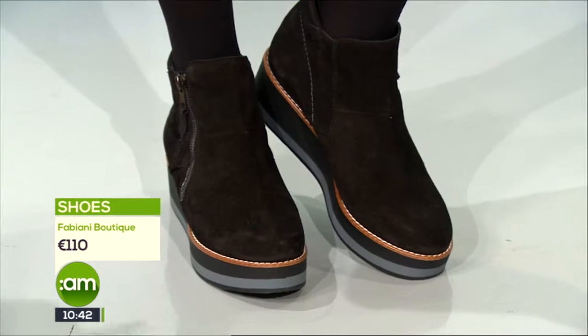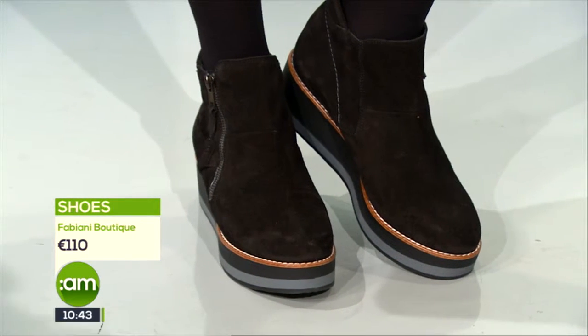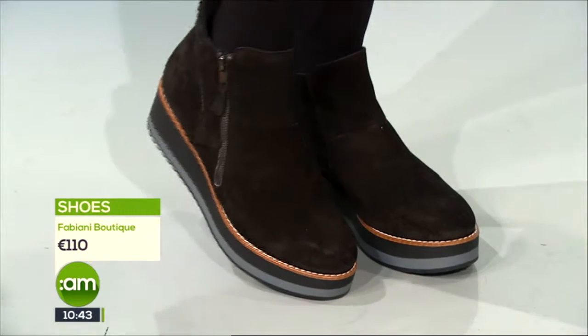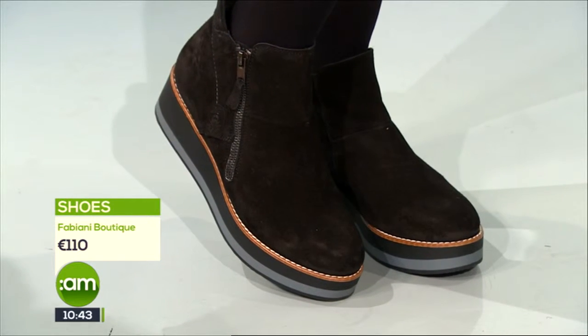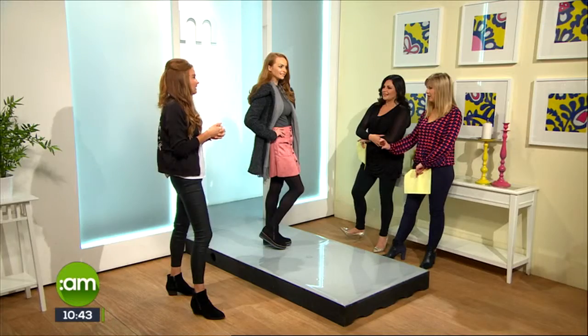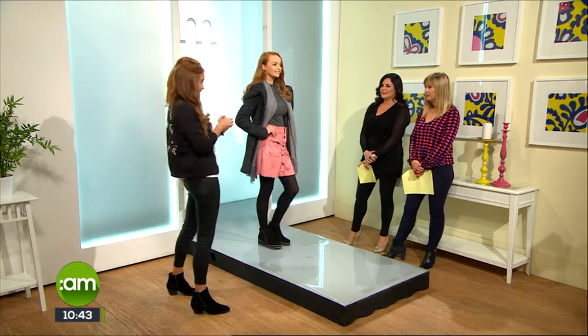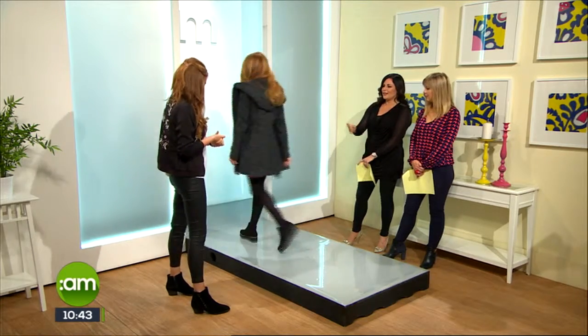These shoes are the solution when you're asking yourself how to manage a full day on your feet with a bit of height — a wedge with a cut underneath the ankle, which is similar to the creeper style that was huge a couple of years ago, and very fashionable in the 90s. Those are from Fabiani in Longford and they're also available online. Thanks for some lovely looks there.